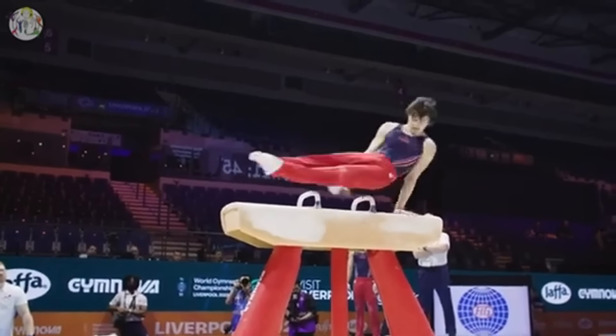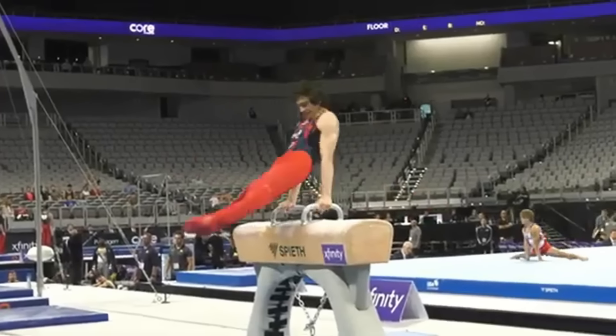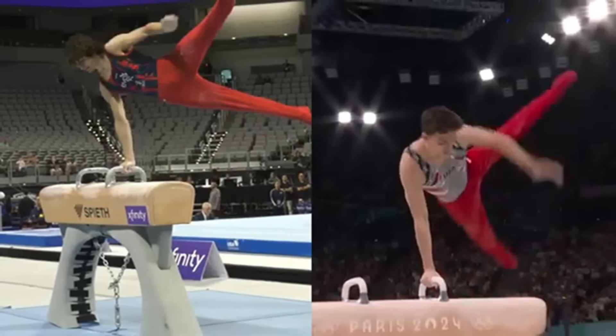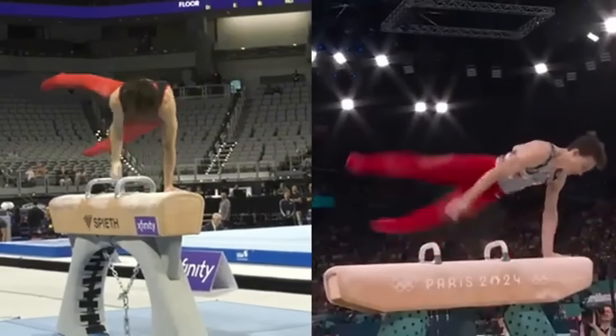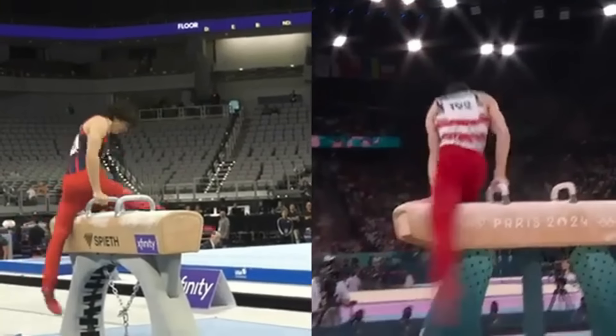Today I'll be analyzing the pommel horse skills and routine of world champion Steven Nedorazic. Let's get started with the analysis. First, look how low he squats for this very strong and high jump into his mount. This creates a lot of power to make the hop and turn all the way to the other side of the pommel horse in this hop full twisting scissor, or makulak. Watch this little hand touch on the pommel — this is normal for this skill and I believe it helps him square up his body and be more consistent with his skill.